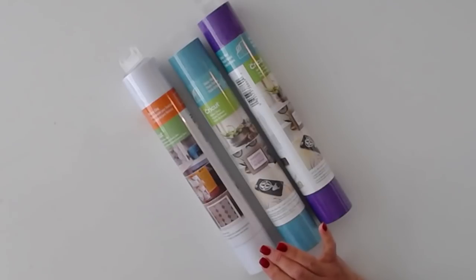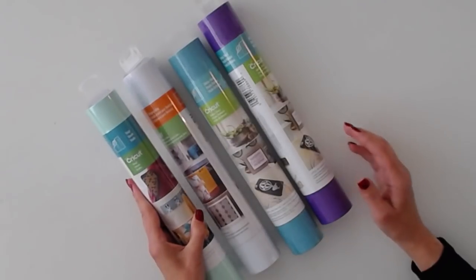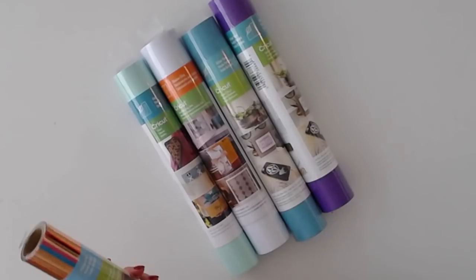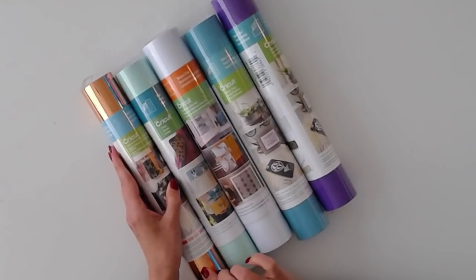We have Cricut vinyl in mint. And we have adhesive foil in the fairy tale sampler.